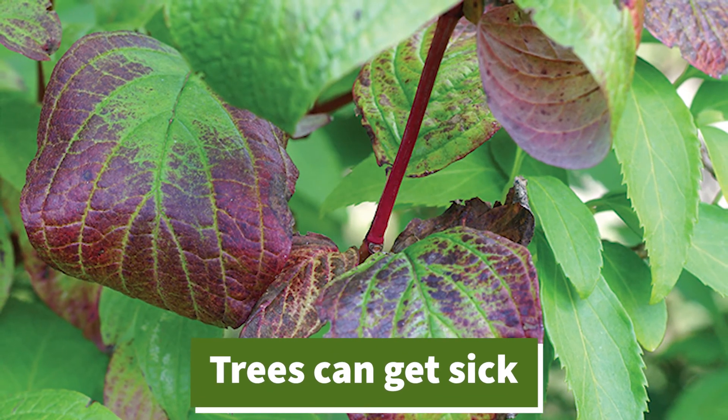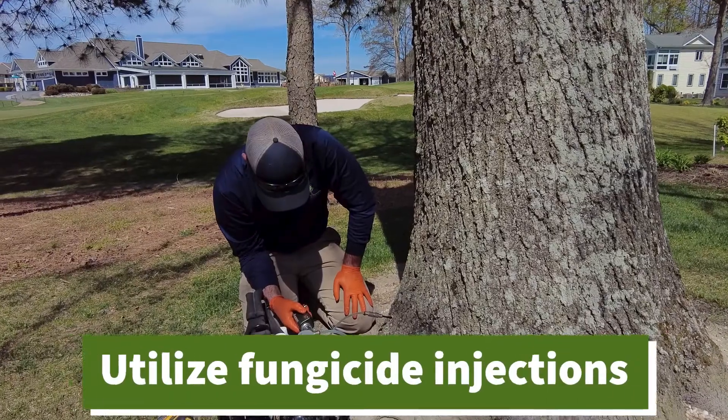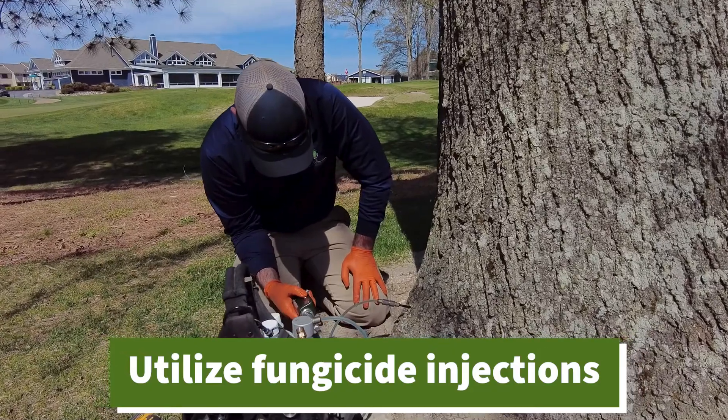Like humans, trees are susceptible to infection. Especially formulated fungicide injection can cure most diseases.